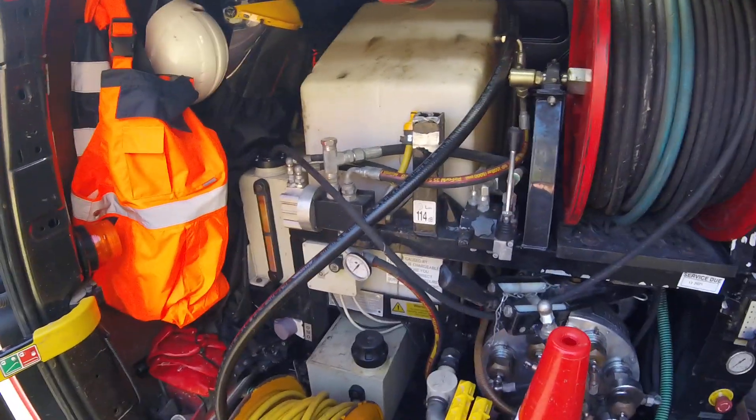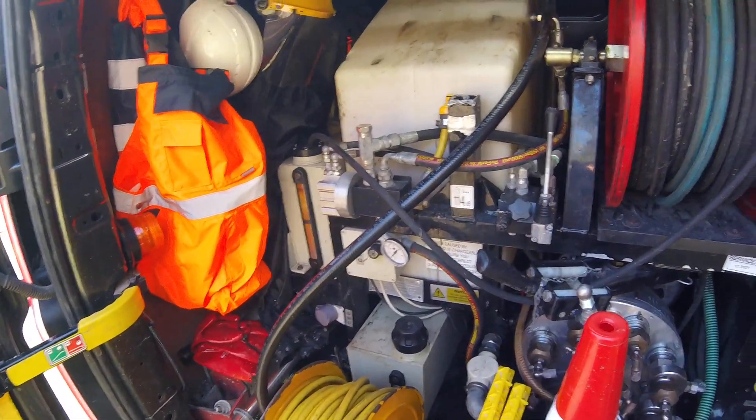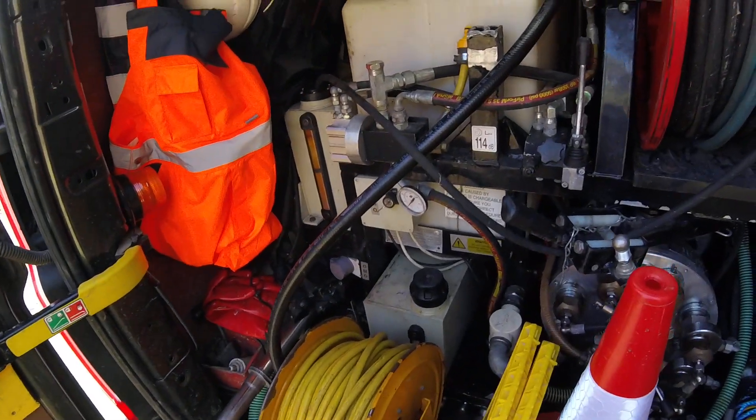It's inevitable — you're never going to stop blockages in the commercial sector. They're just unavoidable because of the nature of the stuff that goes down there.